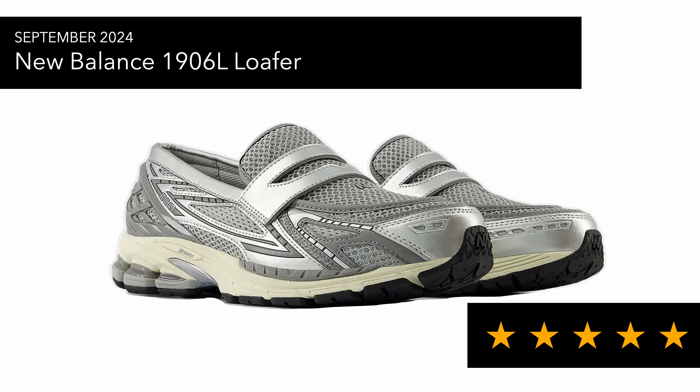In September we've got the New Balance 1906L Loafer. I'm glad they're doing something different with the 1906 model and I think this actually works well. I don't generally get on with shoes like loafers because the low cut digs into the back of my heel, but this pair might be something I'd grab — it's a nice hybrid between a trainer and a shoe.